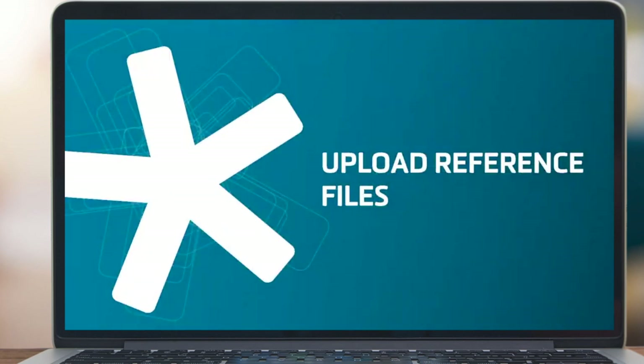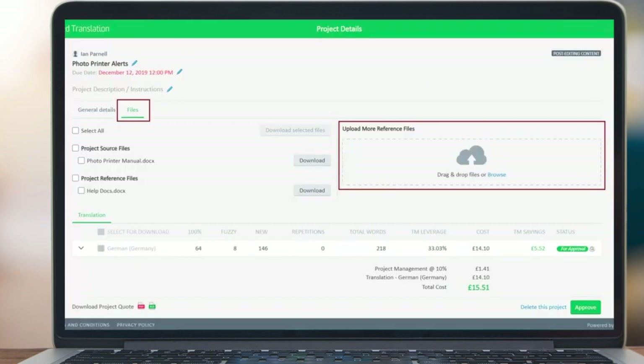Looking at some features in more detail — we had customers asking for more flexible support for how reference files can be associated with a project. Rather than the previous implementation where reference files had to be attached during project creation, it's now possible to go back into an existing project and upload additional reference files after the project has already been created. This means a user doesn't have to wait to initiate a project while waiting for reference files — they can create the project and attach the files later.